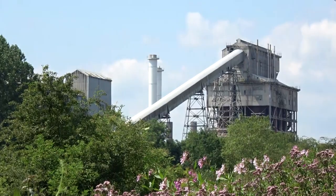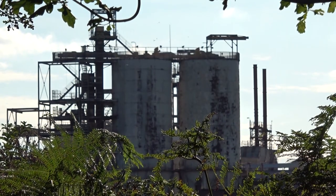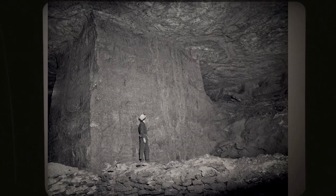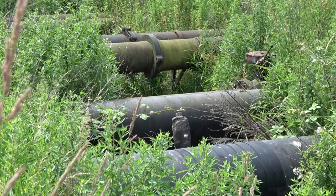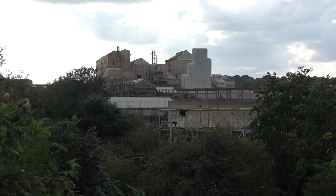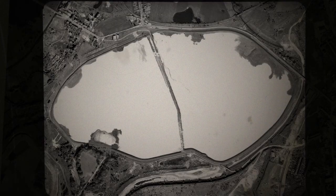However, to the untrained eye, it may be hard to believe that much of it used to be a wasteland that was inhospitable to life. For centuries, the salt industry thrived in this part of Cheshire. This, in turn, allowed for the production of soda ash, also known as sodium carbonate, a highly alkaline chemical. It was the waste produced by this process that all but destroyed the environment here.